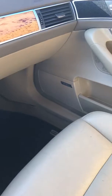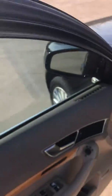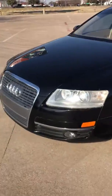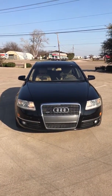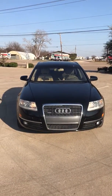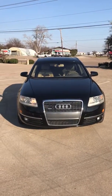Woodgrain trim interior, all the lights work, and it just had a recent oil change. 2006 Audi Avant Wagon, 3.2 liter all-wheel drive Quattro, for under $5,000 with every option.